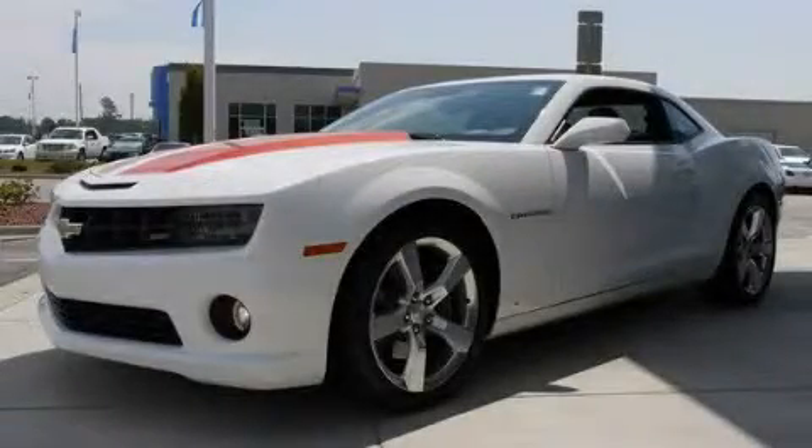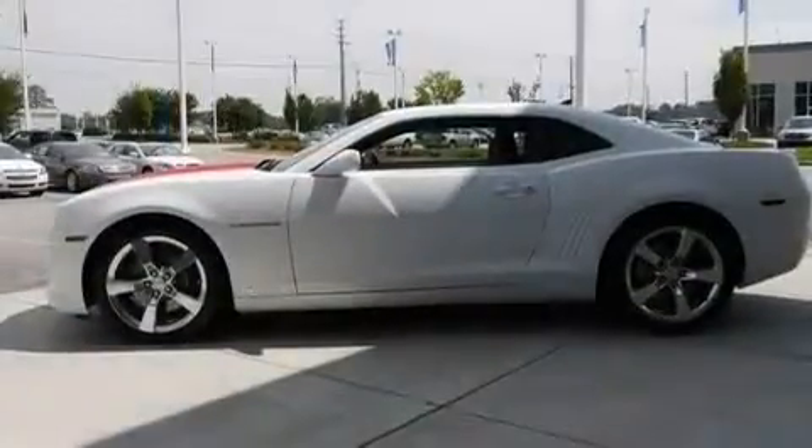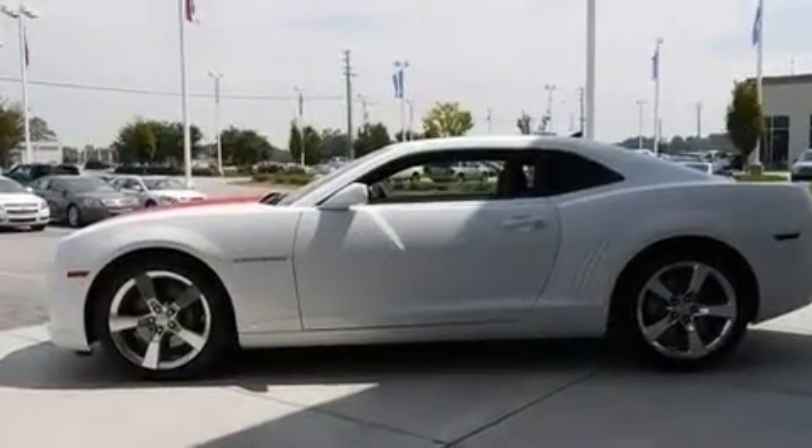This is a certified pre-owned 2010 Chevrolet Camaro, proving that life is a journey and not a destination.